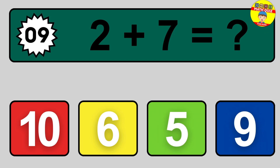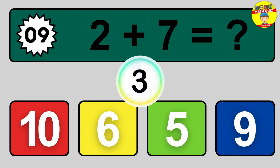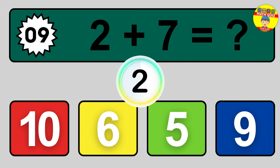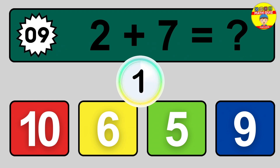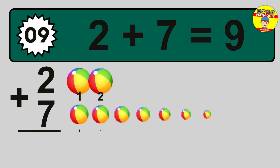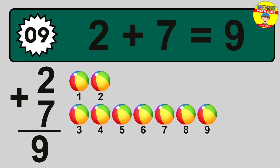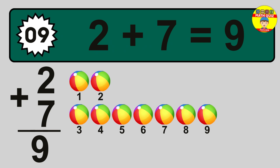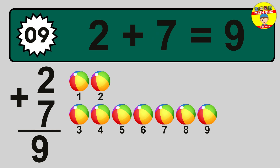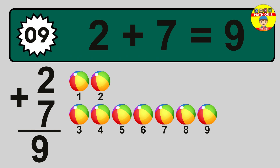Question 9. 2 plus 7 equals what? The answer is 9. Let's count it: 1, 2, 3, 4, 5, 6, 7, 8, 9.